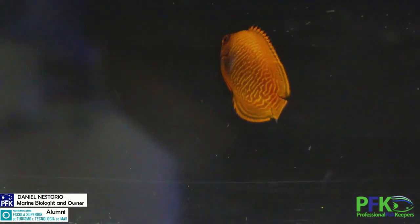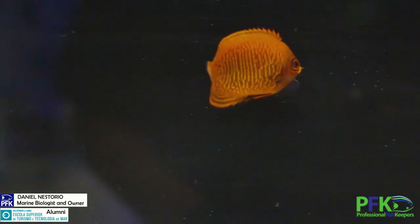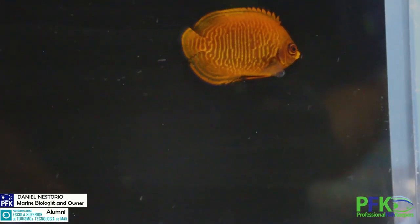Fun fact: these guys will actually nip at diatoms — they will eat diatoms, so that's pretty cool. They will also eat other types of algae, like most angels. Give them a variety of food; they will eat little crustaceans, whatever is around. Give them food with some sponge material, algae material, little crustaceans, little organisms like that.